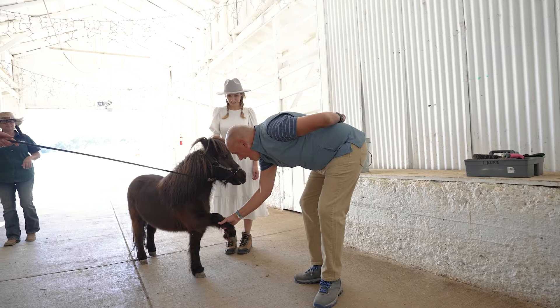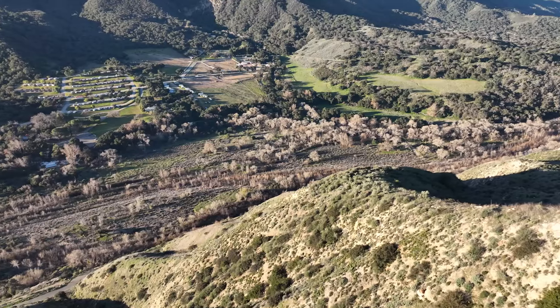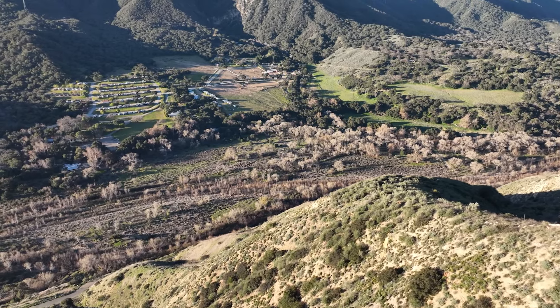Now that you've seen the cabin and the RV, I can't wait to show you all the awesome activities we have lined up here and the rest of the property. But first, let's get down to the stables — I've got something a little bit special for you.